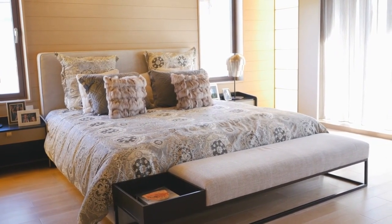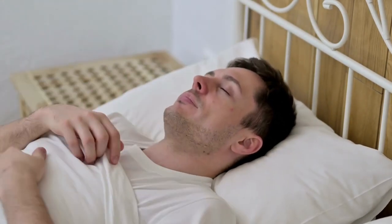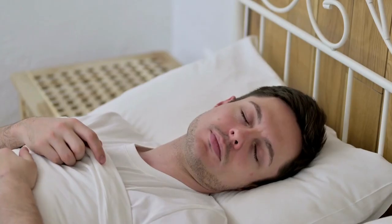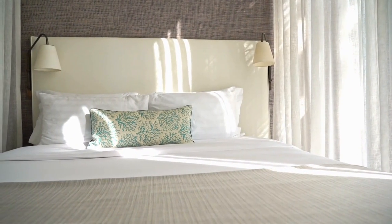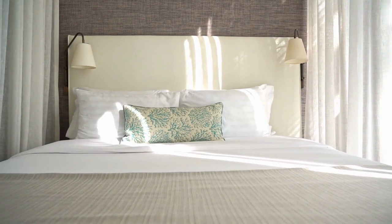However, comforters may be too hot or heavy for warmer climates or seasons, as they trap heat and moisture. You may need to switch to a lighter blanket or sheet in the summer. Comforters may also be harder to wash and dry, as they are bulky and heavy. You may need to take them to a professional cleaner or use a large capacity washer and dryer.